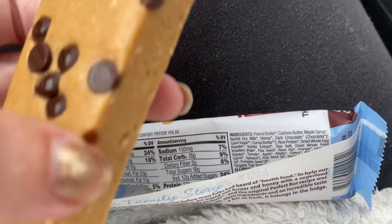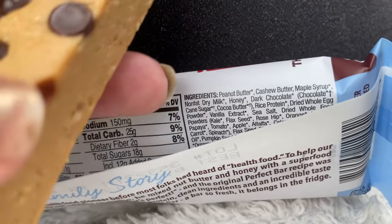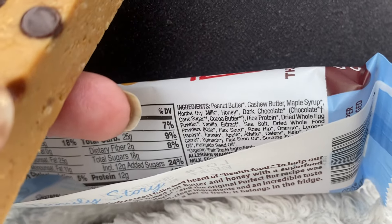I think it has some dry milk — it's kind of out of focus on the label. You can look through all the ingredients. It also has apple, alfalfa, celery, and kelp.